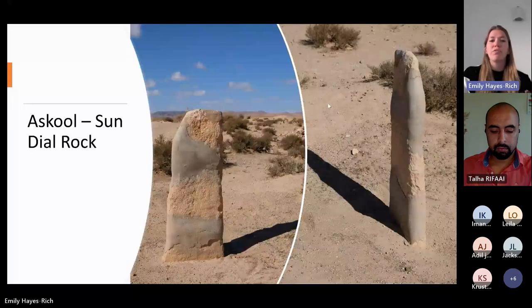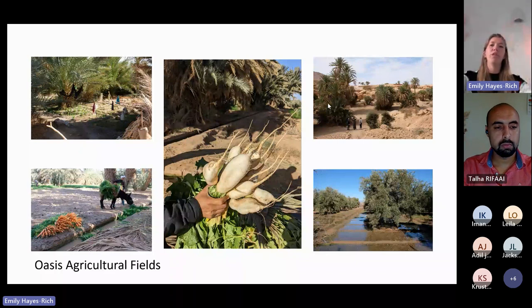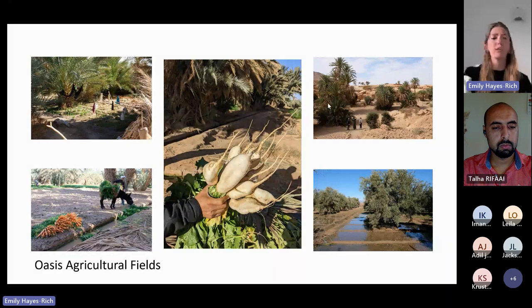Once water reaches the fields, it usually irrigates oasis agricultural fields. Oases are designated by three main trophic levels: palm trees at the top providing shade and dates, fruit and nut trees underneath, and at the base cereal crops, carrots, and vegetables.